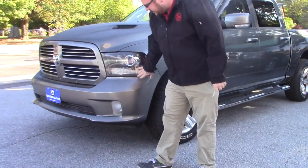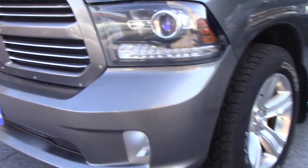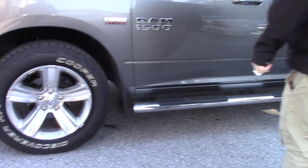As you can see it's got the Xenon headlights, you've got the fog lights integrated into the bumper. Coming down along the side of the vehicle, it is on Ram alloy wheels with brand new Cooper Discover AT3 tires.